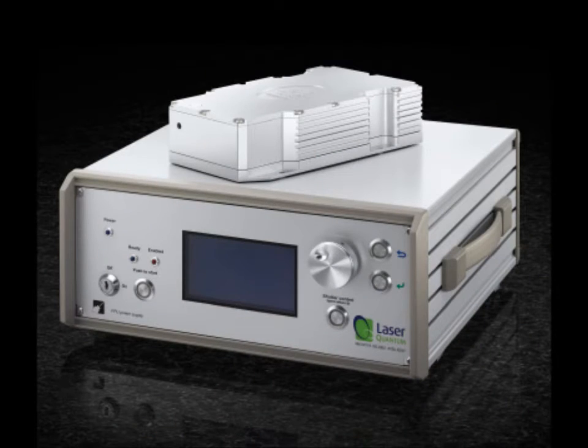In addition, the new Finesse Pure now pushes the boundaries even further by achieving an optical noise below 0.3% RMS in the same small package, offering the same benefits but tailored to give optimal performance for CEP and noise-critical applications.